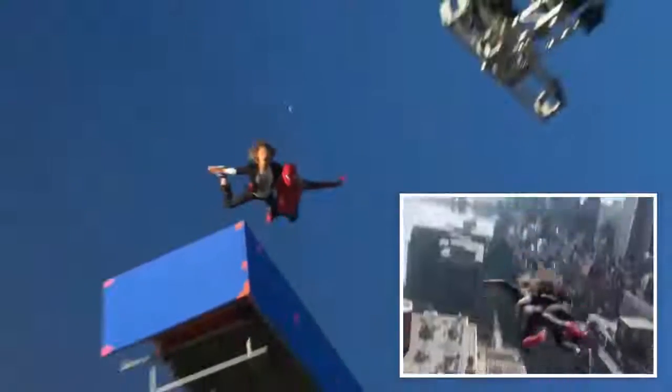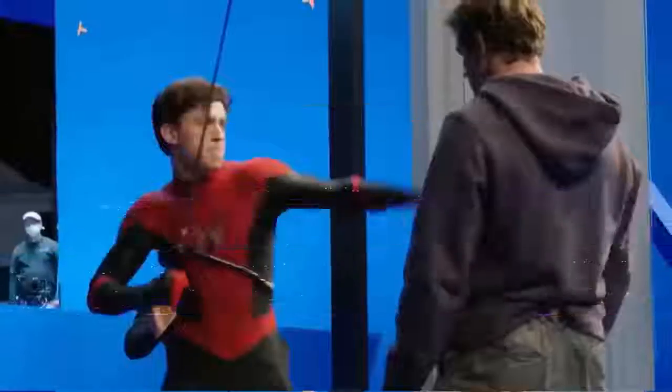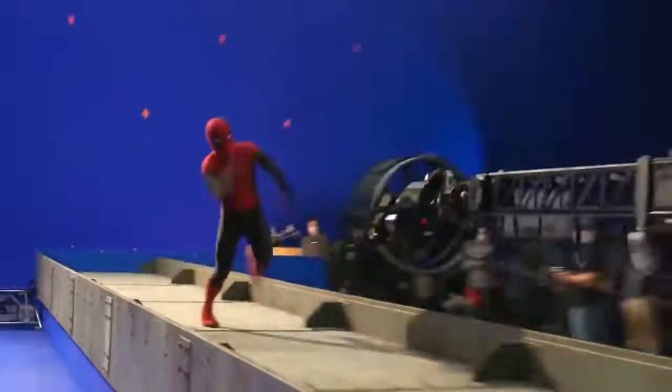Ever wondered how they make your friendly neighbourhood Spidey look so good? It's mostly blue screens and a whole lot of fighting that only really looks good from a certain angle. Despite all the help, some of Tom's acrobatics are actually quite impressive.